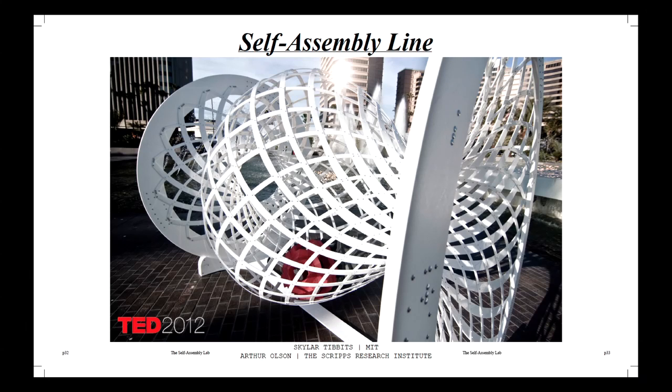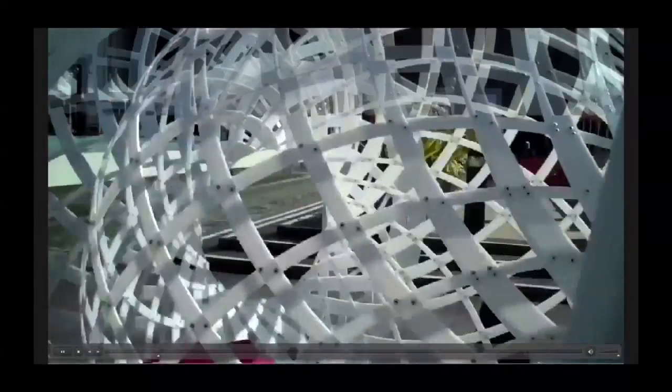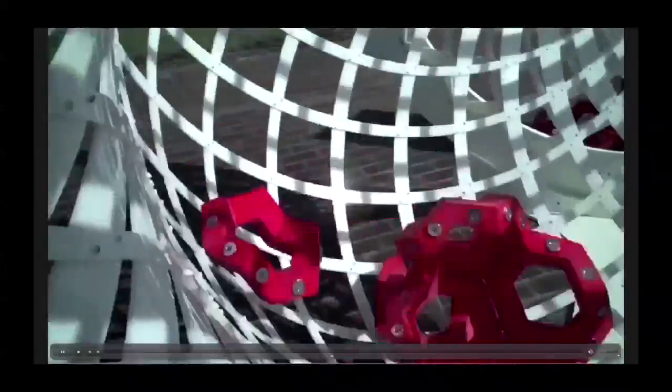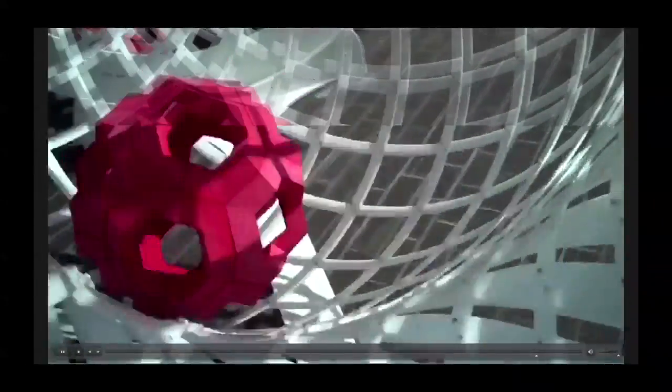At TED Long Beach with Arthur Olson again, we built a much larger version — the self-assembly line — focused on furniture-scale objects that could assemble themselves. We built a large rotating chamber. People would come and spin the chamber faster or slower, adding energy and building intuition for the process. The people had no idea what they were building or how to build it, but the parts inside contained that information. When they spun the chamber, the parts found one another and assembled furniture-scale objects. This became a tangible medium, an intuitive process for a non-intuitive phenomenon, opening up conversations across disciplines — a molecular biologist, an architect, a designer — about self-assembly.